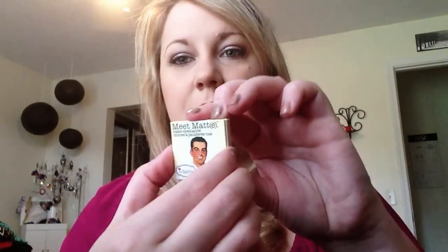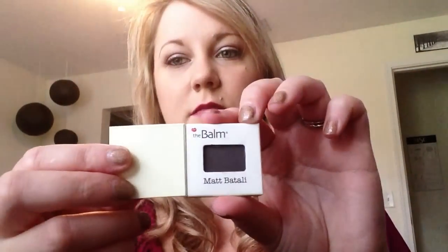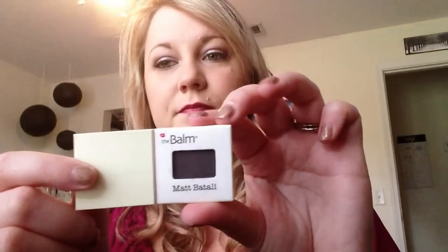I also got this Meet Matte eyeshadow from the Balm. I actually own one of these already. It's in this really nice color called Matte Batali. It's got really good payoff — you'd think it's brown, but it's actually a purple-y color, which is really cool. I got a coupon from them too, about 50% off the Meet Matte palette, which has like 9 or 12 matte colors. I love matte colors. It's got this little magnetic closure.